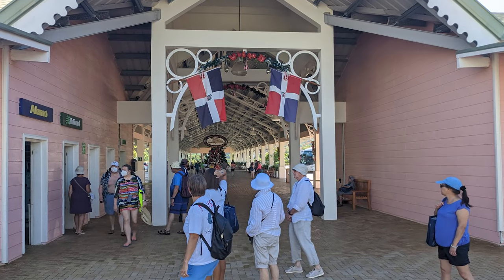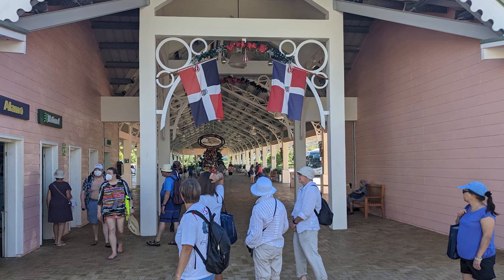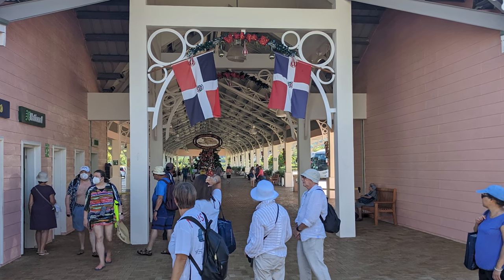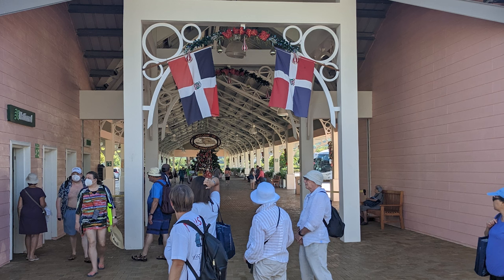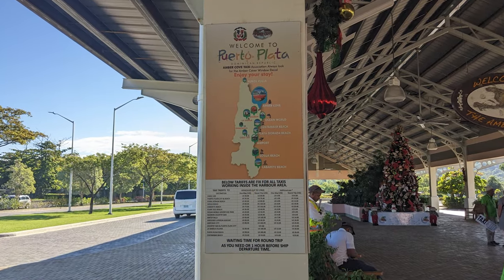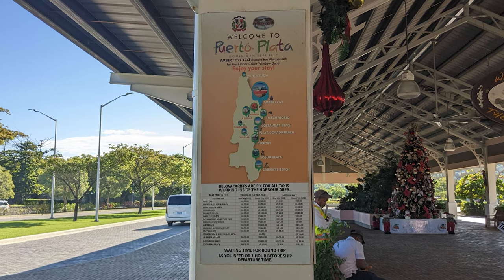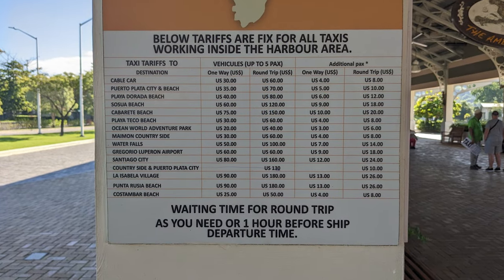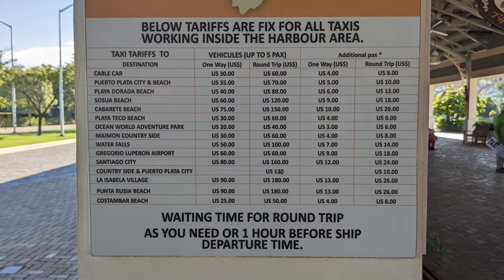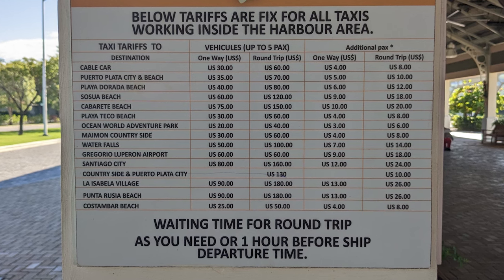Walking a bit inland from the Tourism Office, we came to the transportation area. The area had a covered walkway leading outside the cruise center with rental car agencies, taxis, and independent tour buses available. Taxi fares for visitors who wanted to independently explore the surrounding area were listed in U.S. dollars. Fares were posted for various destinations, including popular beaches, waterfalls, and an adventure park. It's important to note that fares were charged by vehicle rather than per person.